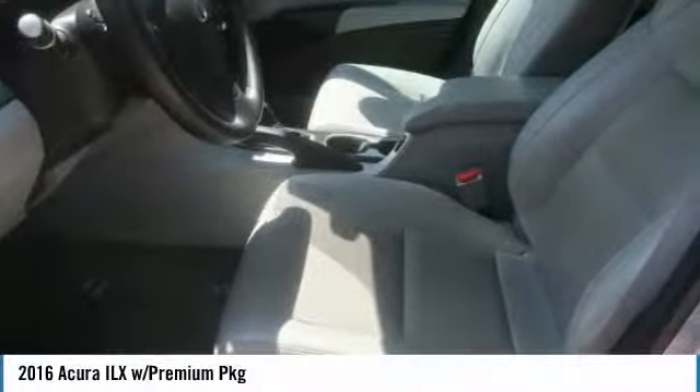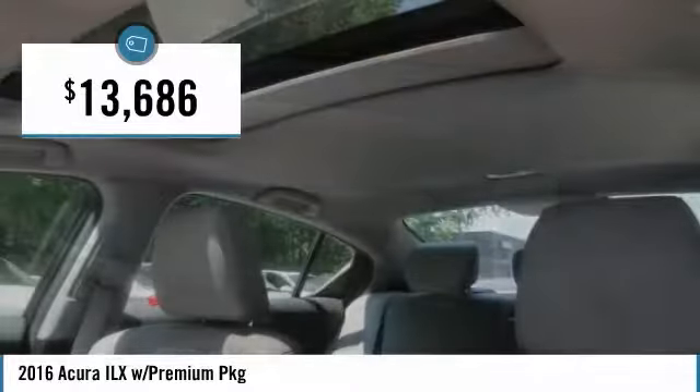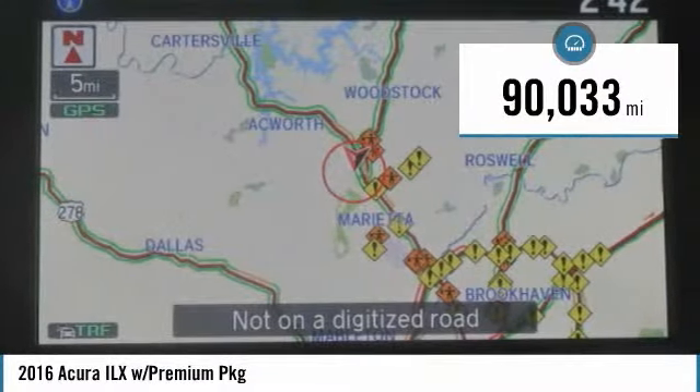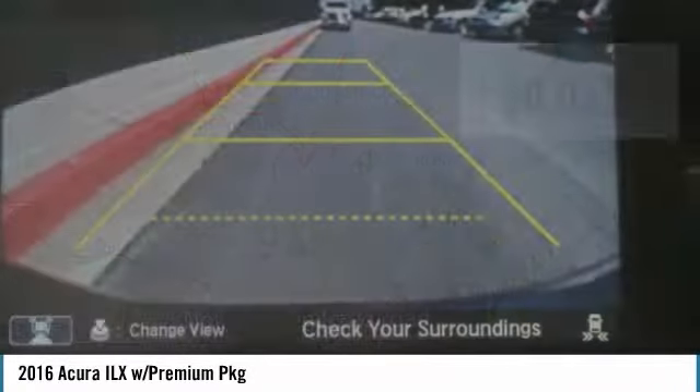If enjoying the drive is something important to you, then the ILX might be the one you are looking for, and is priced below $15,000. This vehicle has less than 95,000 miles. Here are some of this vehicle's great options.